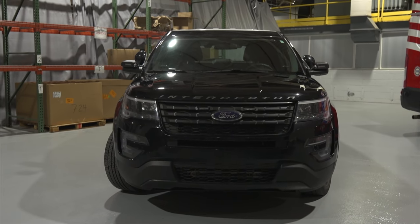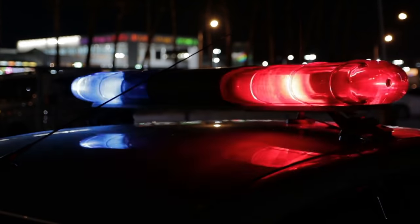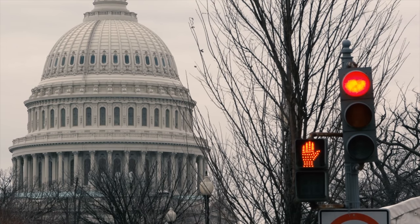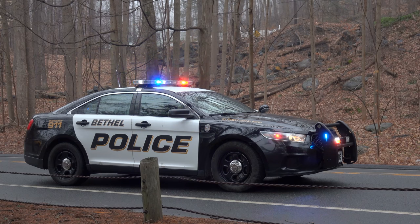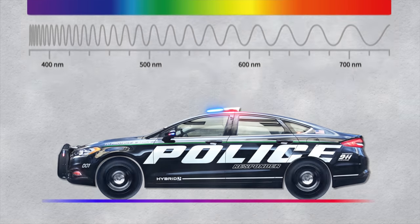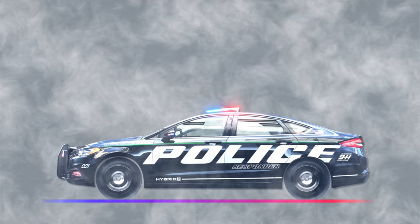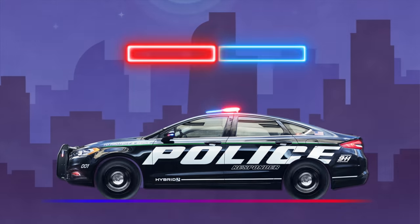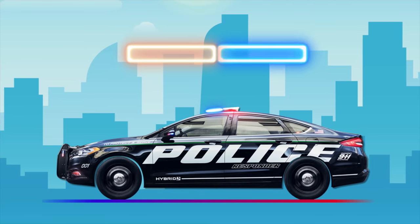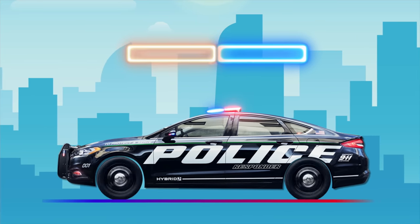We can identify a police car by its flashing red and blue lights, but why those colors? Red is associated with stopping, and studies show red lights are more visible during the day while blue lights are more visible at night. Red also has the longest wavelength in the color spectrum, making it best in foggy conditions. Together, red and blue alert drivers regardless of time of day, and drivers colorblind to red can often still see blue.